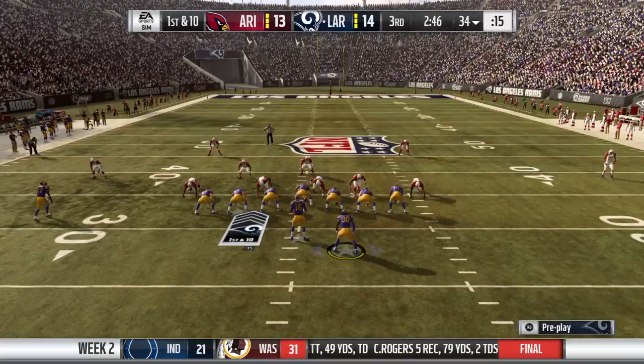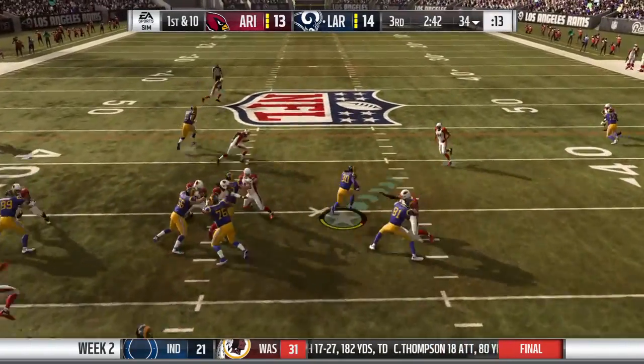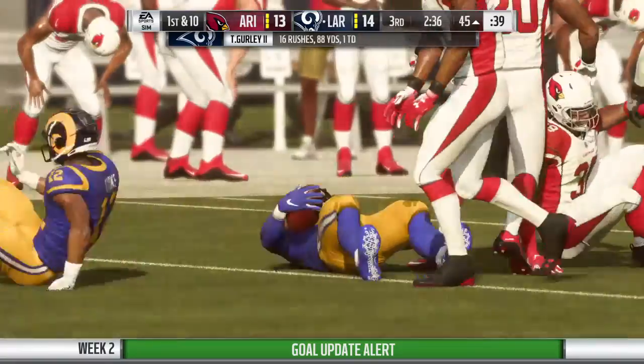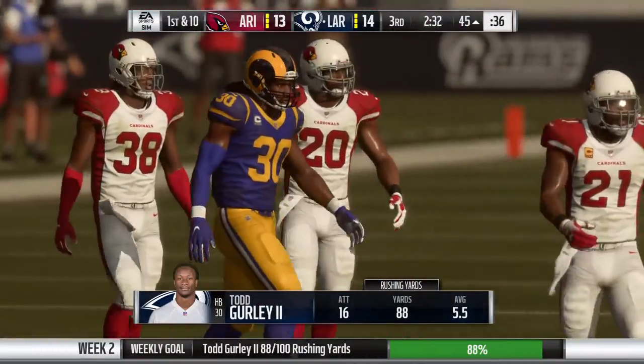From the 34 now, here's first and 10. On first down, it's Gurley. Oh, another spin! And he's taken down right at the 45-yard line. That's good for 21 yards and a first down.